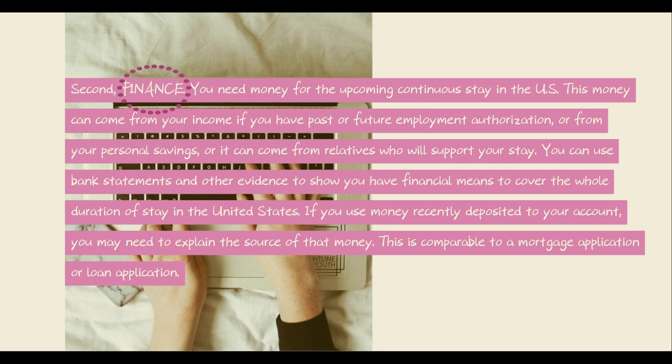Second, finance. You need money for the upcoming continuous stay in the U.S. This money can come from your income if you have pending future employment authorization, from your personal savings, or it can come from relatives who will support your stay. You can use bank statements and other evidence to show you have the financial means to cover the whole duration of stay in the United States. If you use money recently deposited to your account, you may need to explain the source of that money. This is comparable to a mortgage application or loan application.